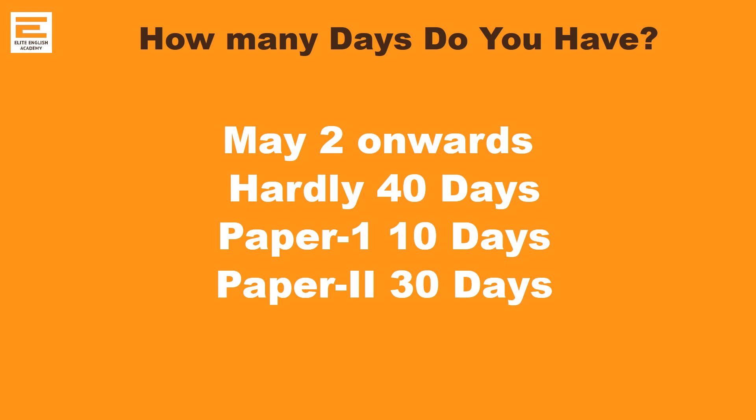Considering the time, we have just roughly 40 days. So if you have that time frame in mind, you may spend a maximum of 10 days for Paper 1 and you have just 30 days for Paper 2, because the NET examination starts from May onwards.